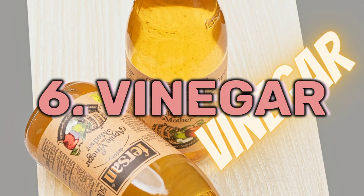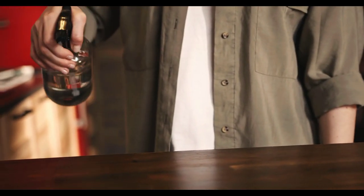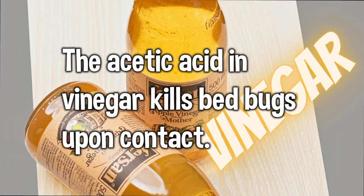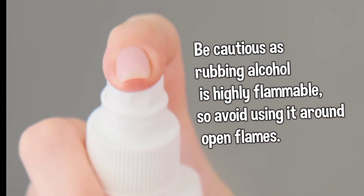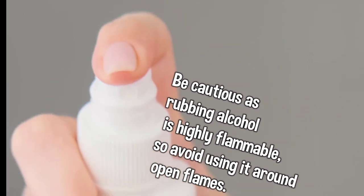6. Vinegar: Create a solution of equal parts vinegar and water and spray it directly on bed bugs. The acetic acid in vinegar kills bed bugs upon contact. 7. Rubbing Alcohol: Fill a spray bottle with rubbing alcohol and directly spray it on the bed bugs to kill them instantly. Be cautious as rubbing alcohol is highly flammable, so avoid using it around open flames.